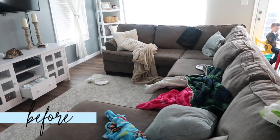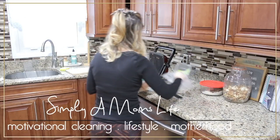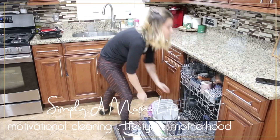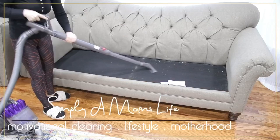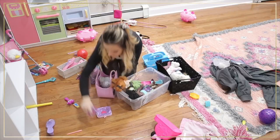Before I jump into today's video, I did want to mention that it is in collaboration with another YouTube mama channel, Simply A Mom's Life. She does a lot of cleaning and motherhood videos over on her channel and she's got a ton of cleaning inspiration for y'all. So go check out her channel, let her know that I sent you, and I will leave all of her links in the description box below.